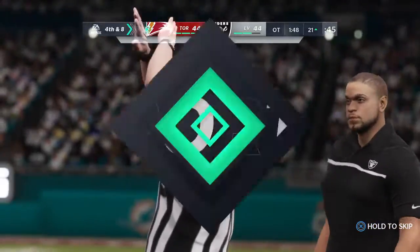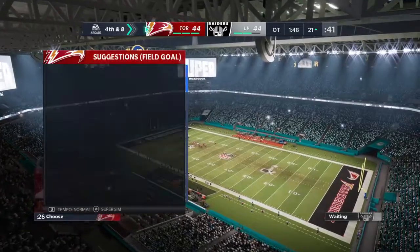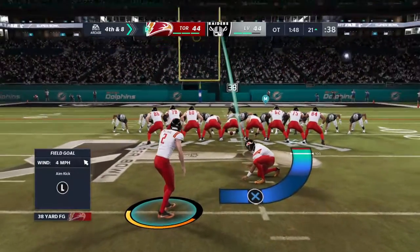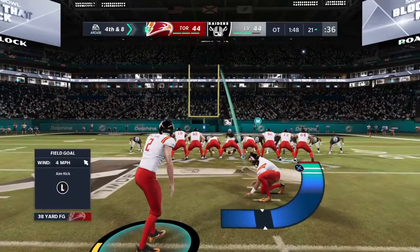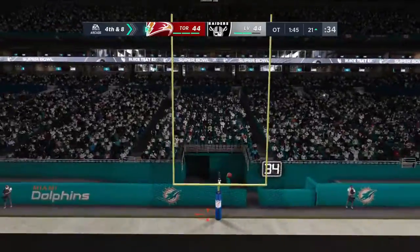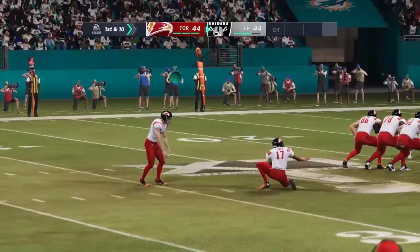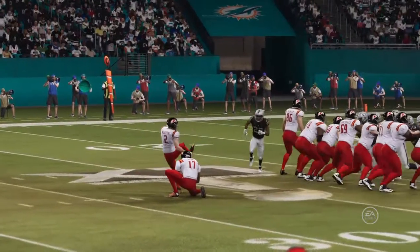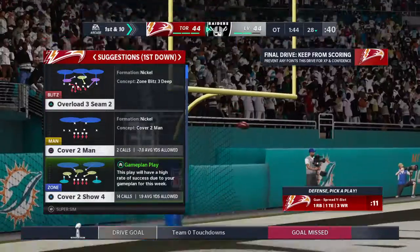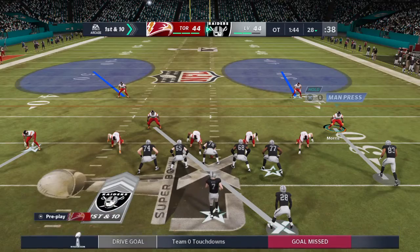It's fourth down — a 38-yard attempt. So here comes a very important one now for Matthew McCrane. From the right hash, it's a 38-yard attempt. And this won't make it — hit the crossbar and no good. A big letdown there as this remains a tie game. So it's his second missed field goal here. That wouldn't have ended the game, but it would have given him a leg up in OT.